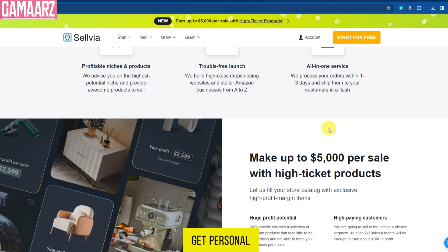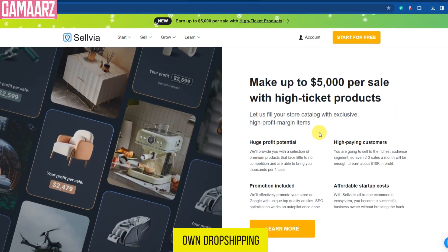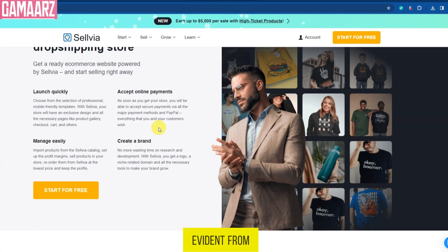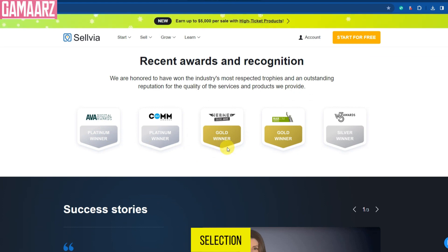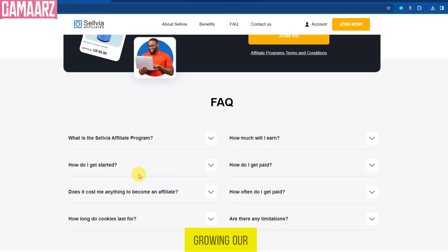Now, let's get personal and talk about our first-hand experience using Sellvia. We decided to put this platform to the test by setting up our own dropshipping store. The pros became evident from the start — we were impressed with the product selection, and the integration with our e-commerce platform was seamless, streamlining inventory management and allowing us to focus on growing our business.